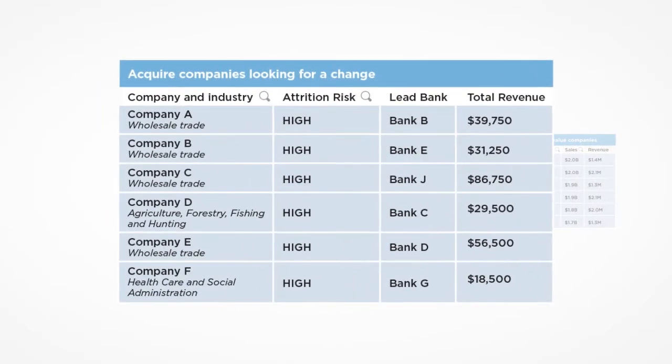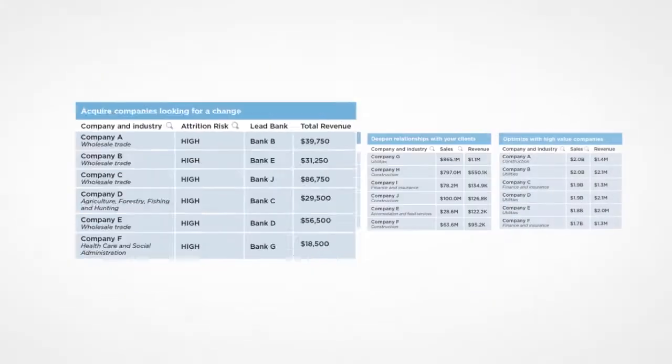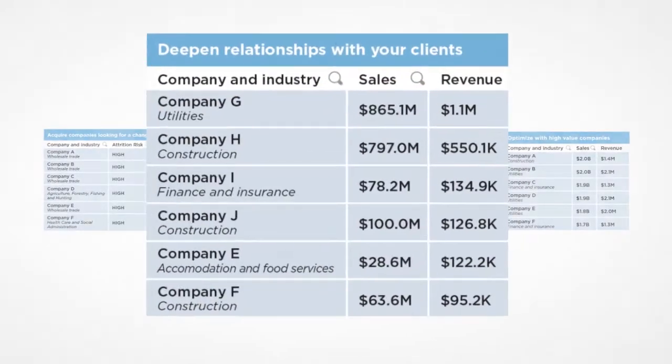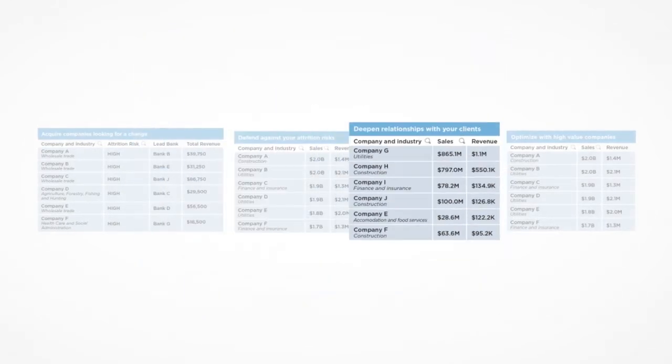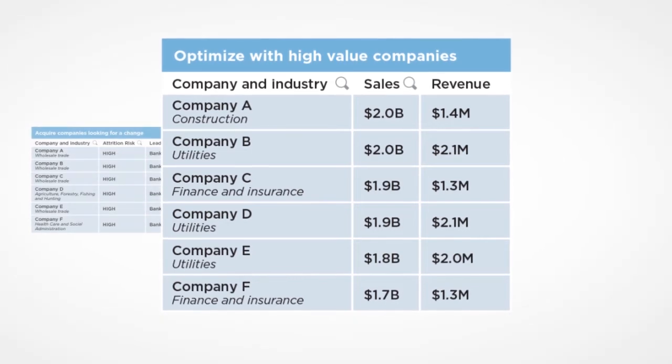Acquire – the low-hanging fruit of the market with companies that are more likely to change banks. Defend – clients that are at risk of attrition. Deepen – your relationships with clients that have additional product needs. Optimize – by targeting prospects with larger-than-average spend.